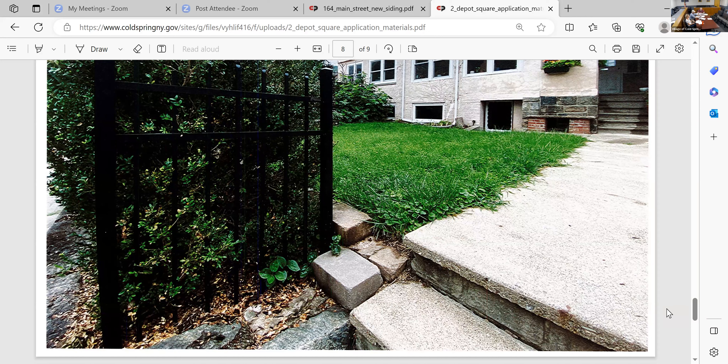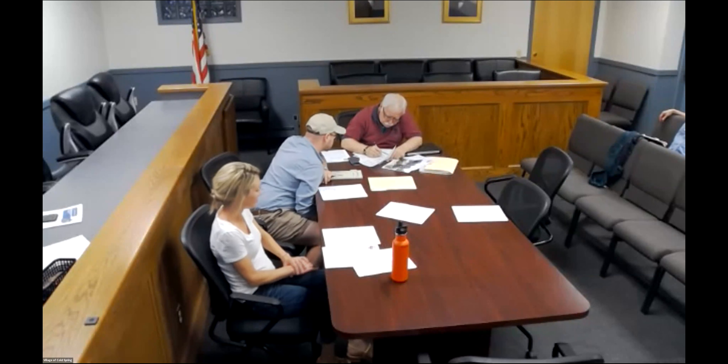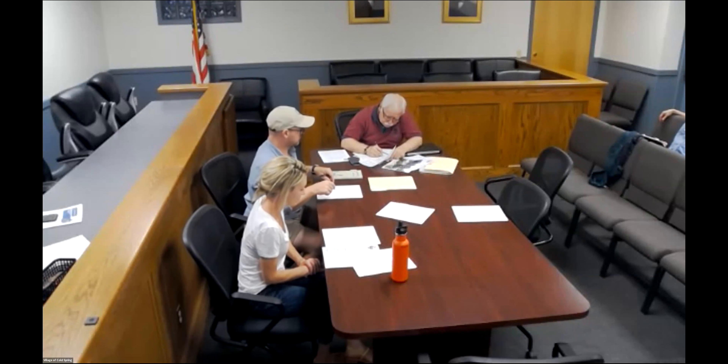Does anybody have any other questions concerning the application? No. Do I have a motion? I will move to submit the application as modified, indicating the size of the top landing. I will second. All those in favor, say aye. Aye. Aye. Approved, three-zero. Thank you. Bye, guys.